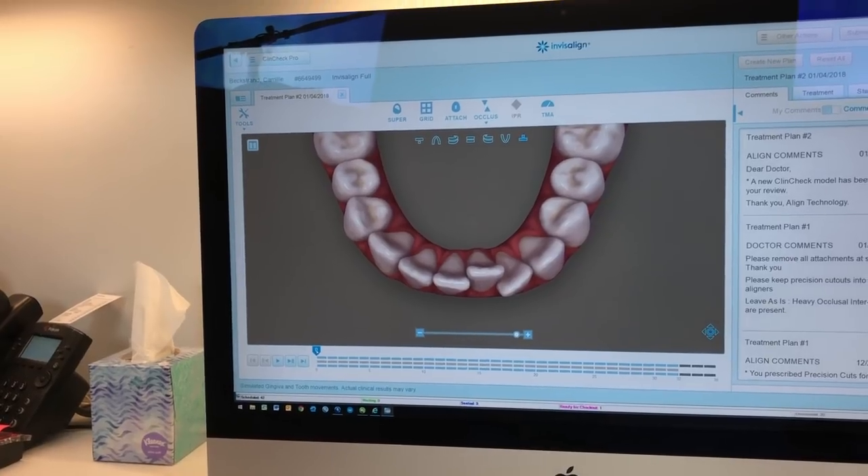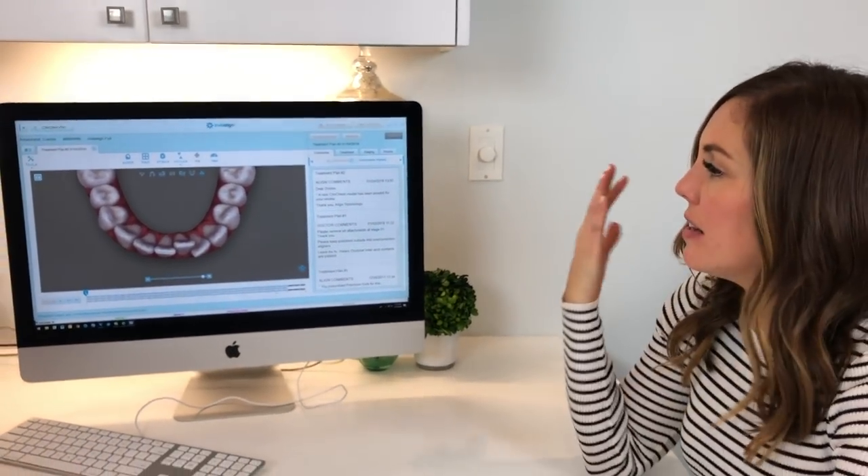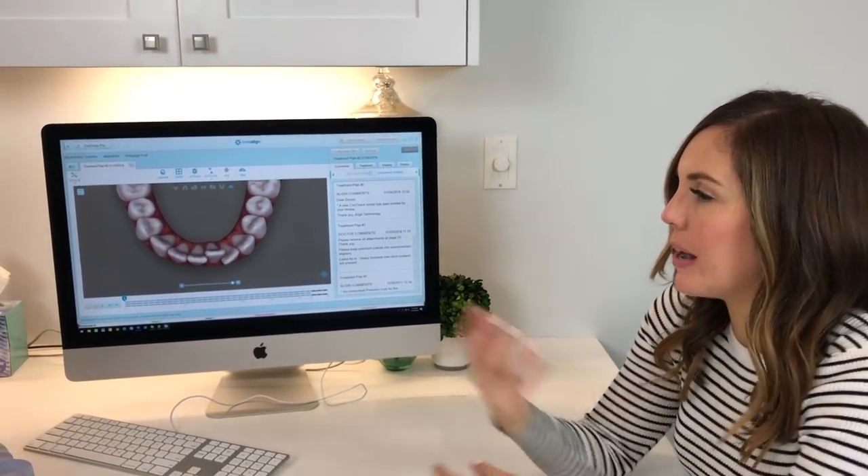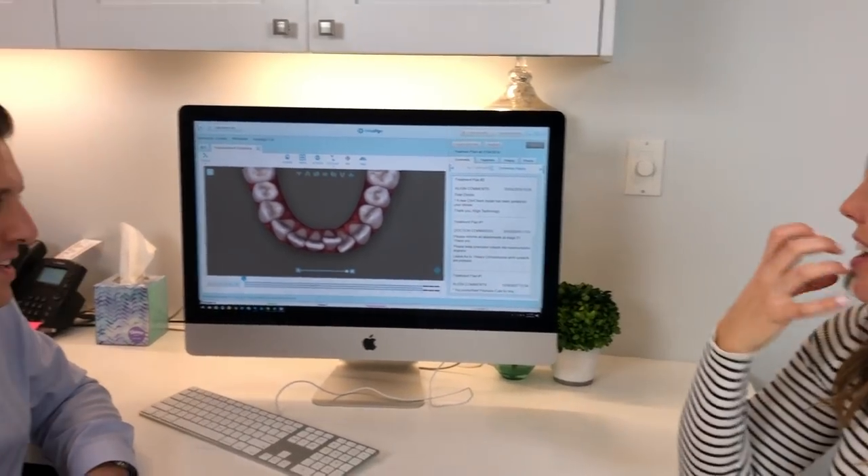And this was what I was most self-conscious about — because I do so much video and content showing my face, I was embarrassed when I would talk and smile. I felt like everyone was staring at these garbled teeth.